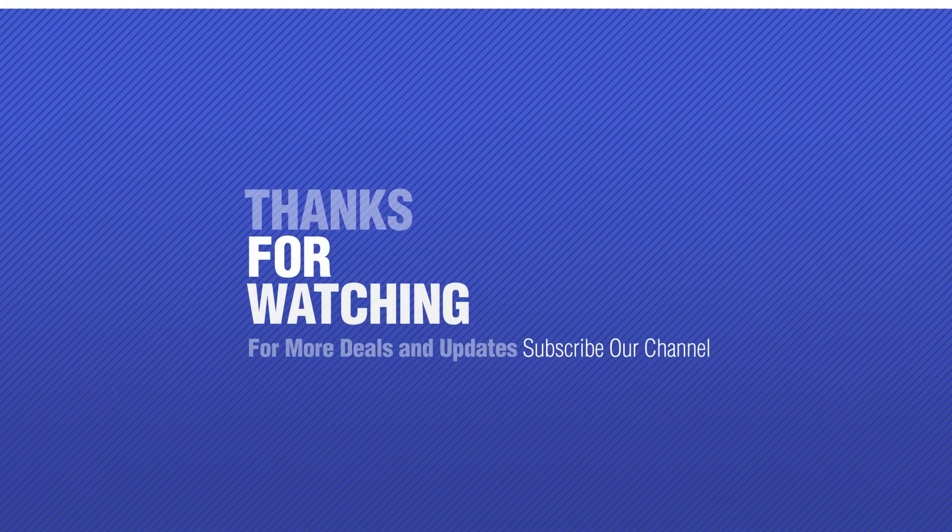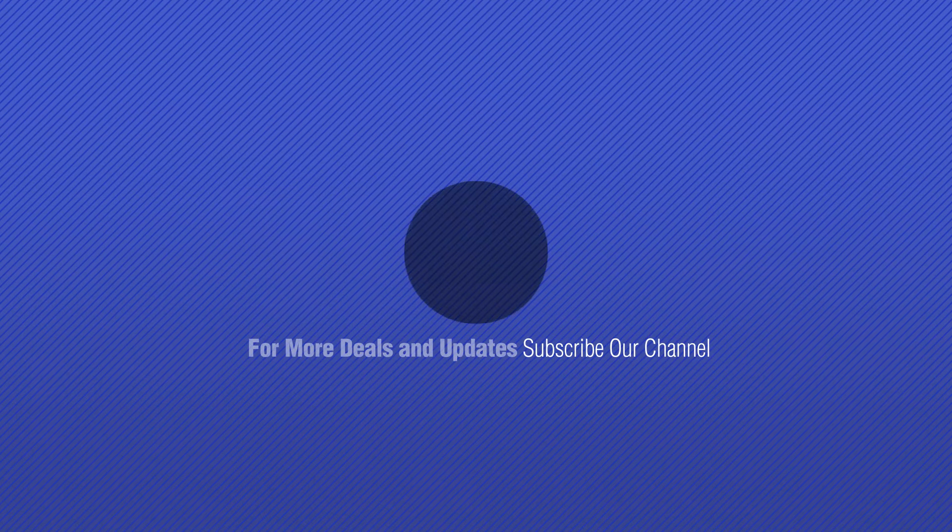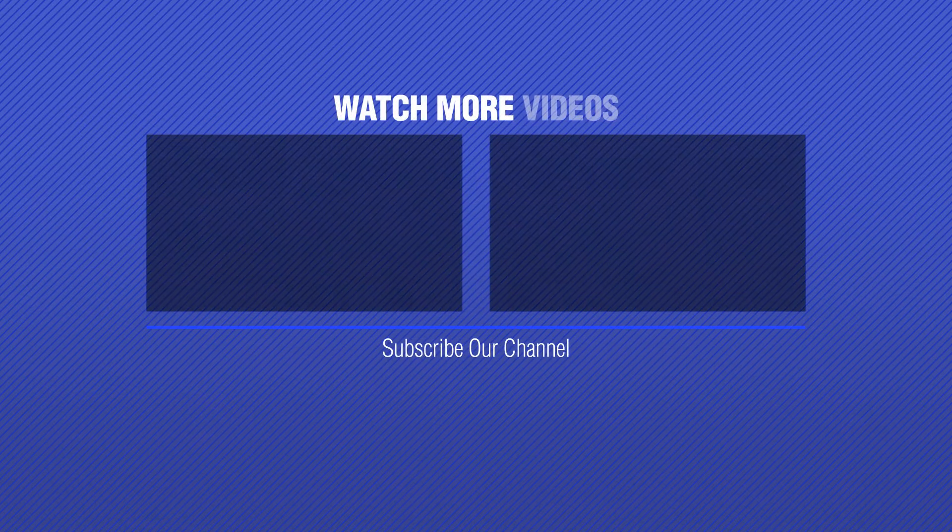Thanks for watching this collection. If you like it, subscribe to our channel now. We'll see you next time.